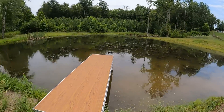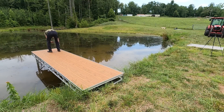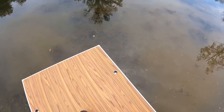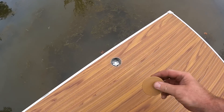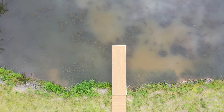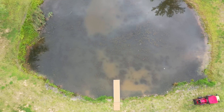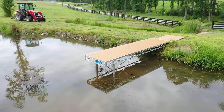We didn't bring the level, so we're going to eyeball level. We need to bring it up just a hair on that corner right there — really about a half inch on this side and an inch on that side. Once we've got it level, we just take these caps — this shows up and down the direction you need to go — pop that cap in place, pop that cap, and our dock is done.